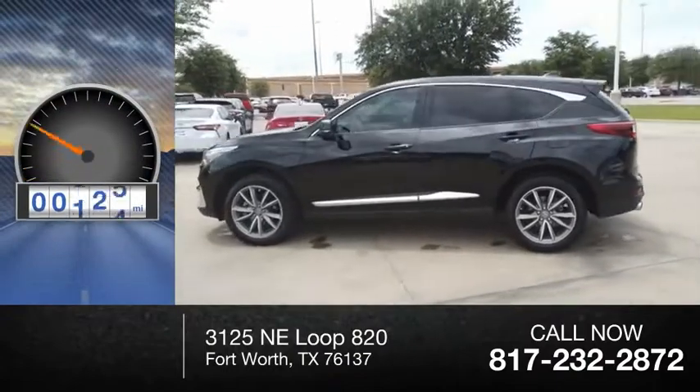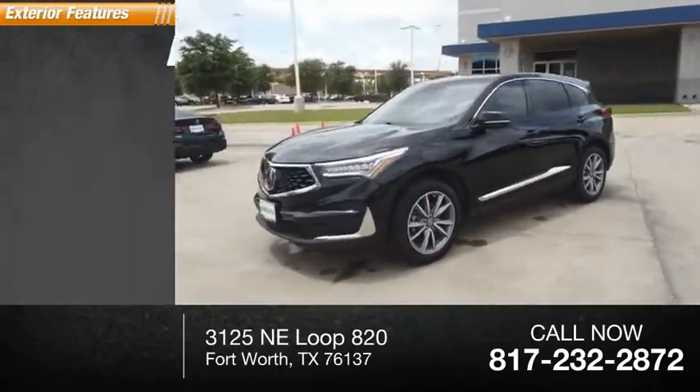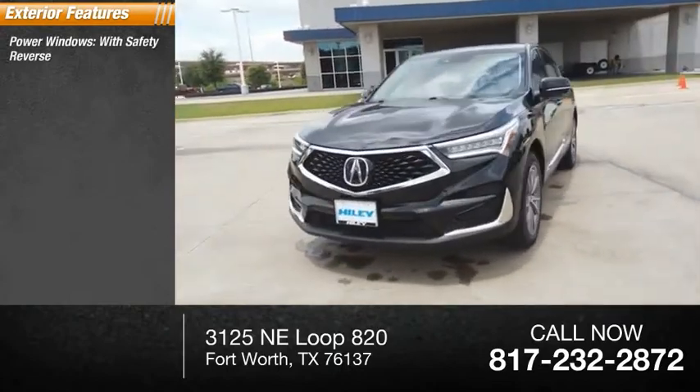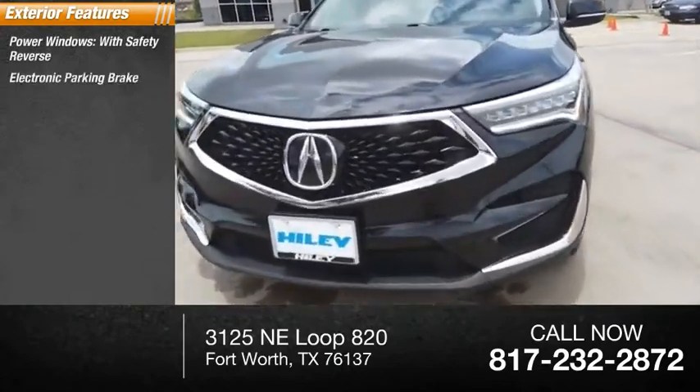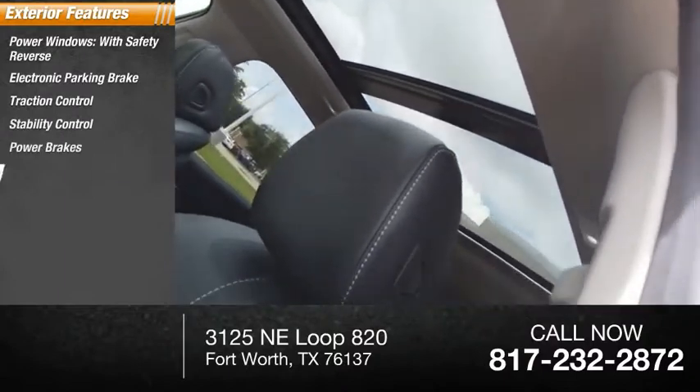This vehicle has less than 30,000 miles. Here are some of this vehicle's great options: power windows with safety reverse, electronic parking brake, traction control, stability control, power brakes, and braking assist.